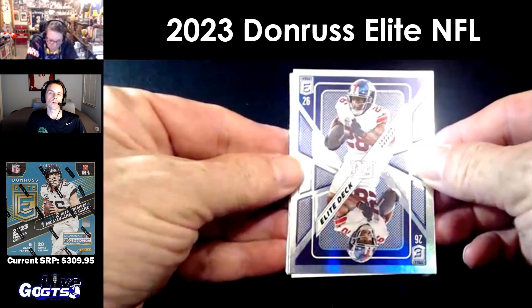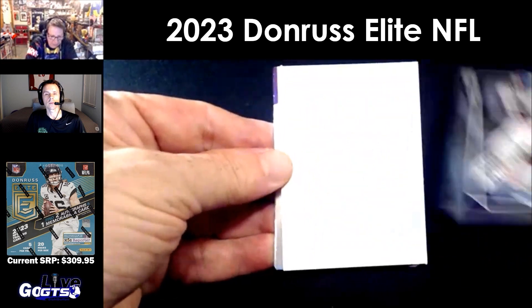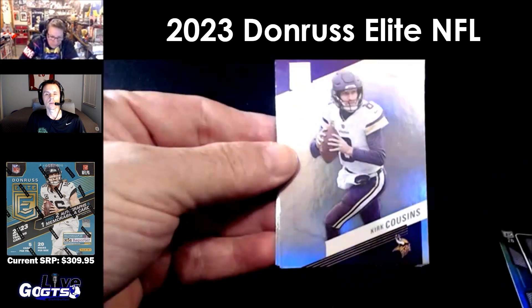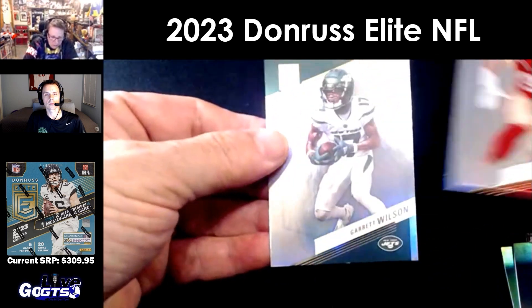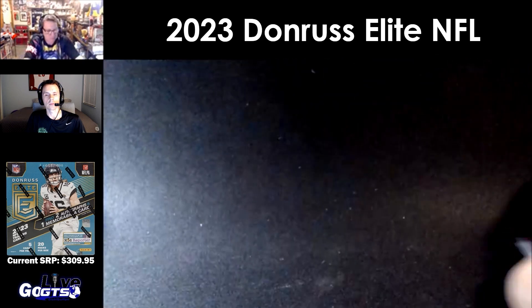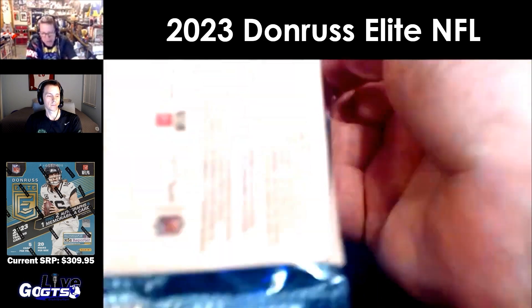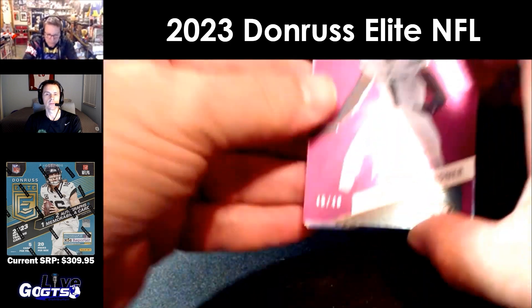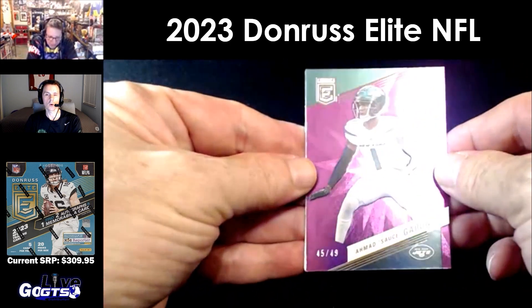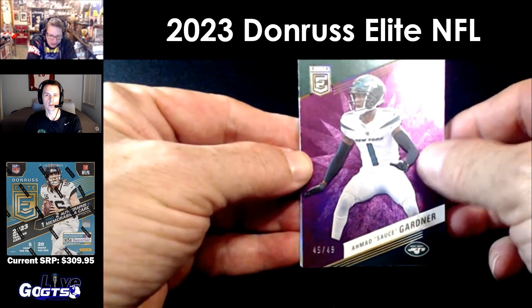Elite Deck Saquon Barkley — that's cool, a playing card style insert. Kirk Cousins, Davante Adams, Nick Bosa, Garrett Wilson. The simplicity of Elite with the rainbow foil board — always loved it. Number 45 of 49, purple parallel, Ahmad Sauce Gardner.